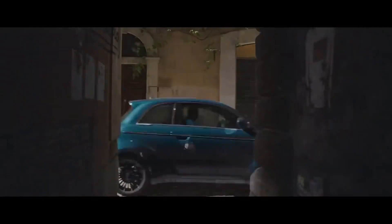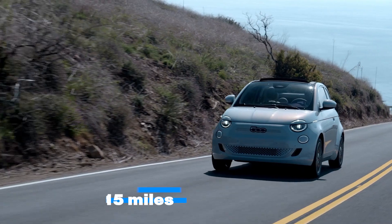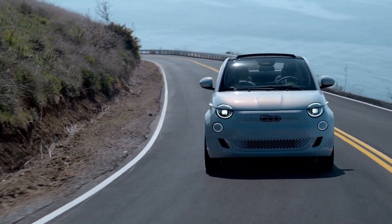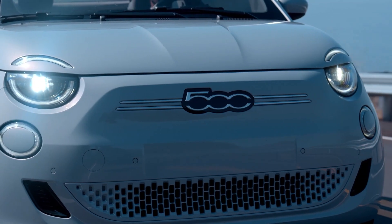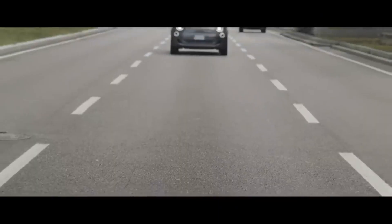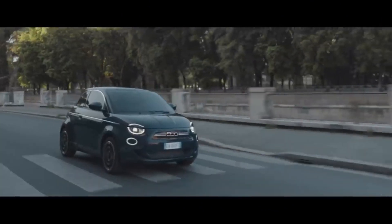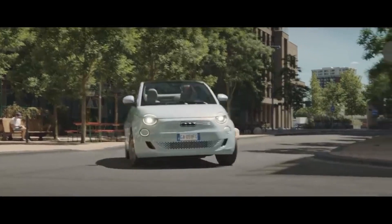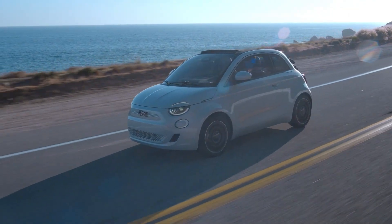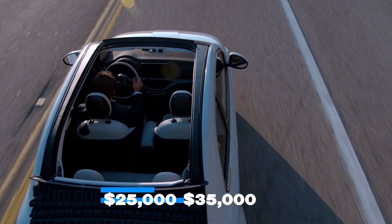The 23.7-kilowatt-hour battery pack on the 500E should get you around 115 miles of driving on a full charge. However, there is another 42-kilowatt-hour option that can get you an estimated 199 miles of range on a full charge. Nonetheless, this car is not the best performer — two motor options offer either 95 horsepower or 118 horsepower. All this starts at about $25,000 and could go as high as $35,000.